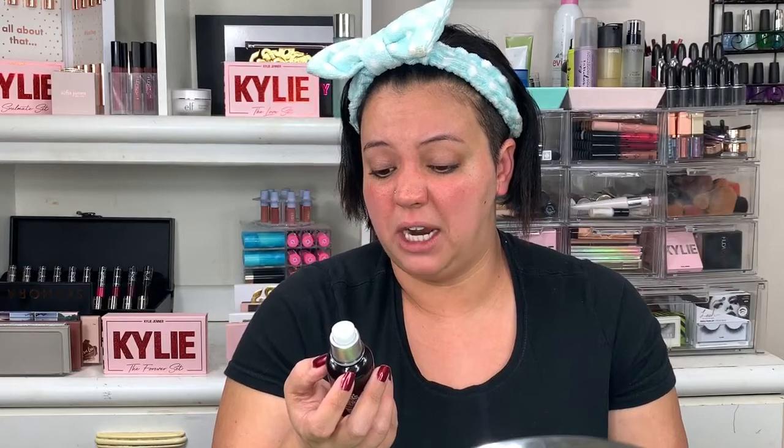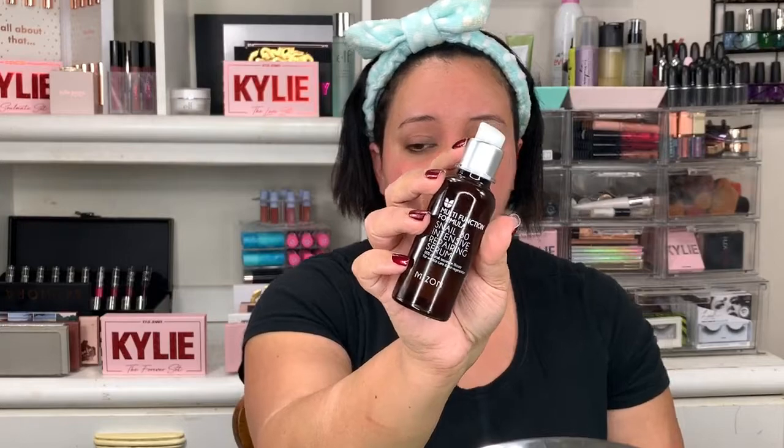This is the multi-functioning formula Snail 80 Intense Repair Serum — 80% snail secretion filtrate for wrinkle care and skin regeneration. It also helps with hydration. I go ahead and put a couple drops on my hand. It does have a really funky smell — I won't lie; in the morning when I wake up, my face will stink. If you also use a nighttime repair treatment like the Estée Lauder one, you'd do that here too. After the serum, I'll put on a sheet mask every other day or every couple of days — not doing that today — but you put it on, take it off, rub it in, and then go in with your moisturizer and face oils.